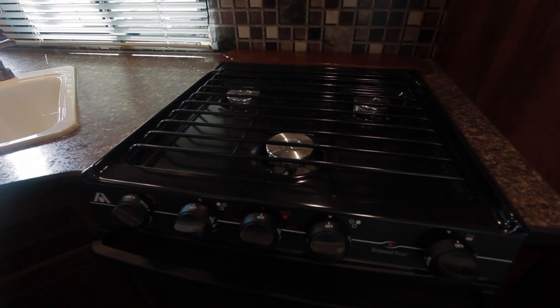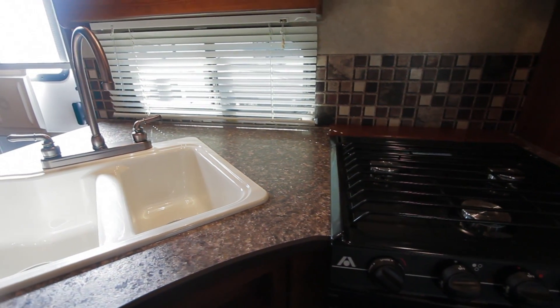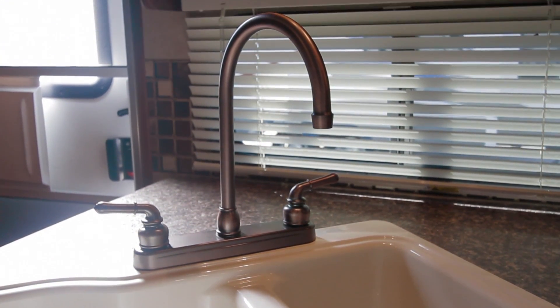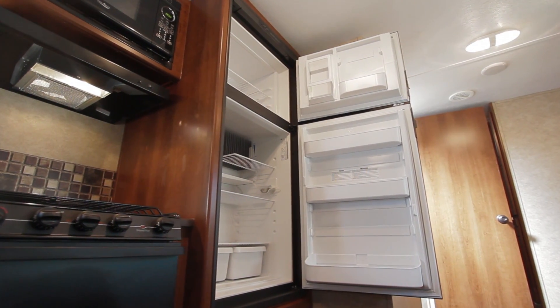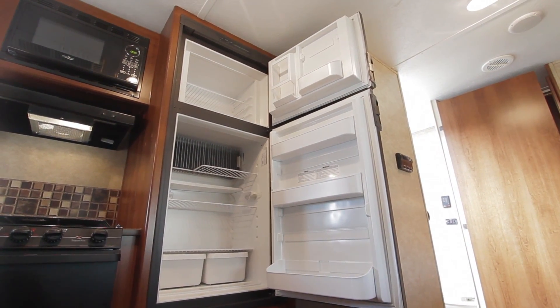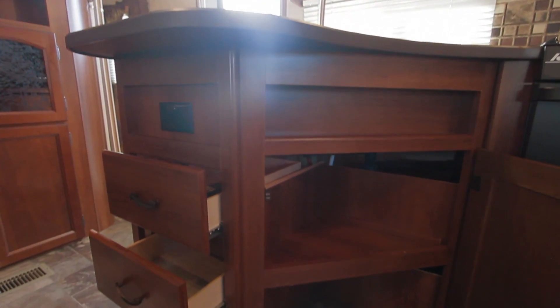In the kitchen, there is a large 3-burner range with large oven, as well as a deep sink with high rise kitchen faucet. A large 2-door refrigerator is perfect for storage. Large overhead cabinets with additional storage underneath the sink offer spacious cargo area.